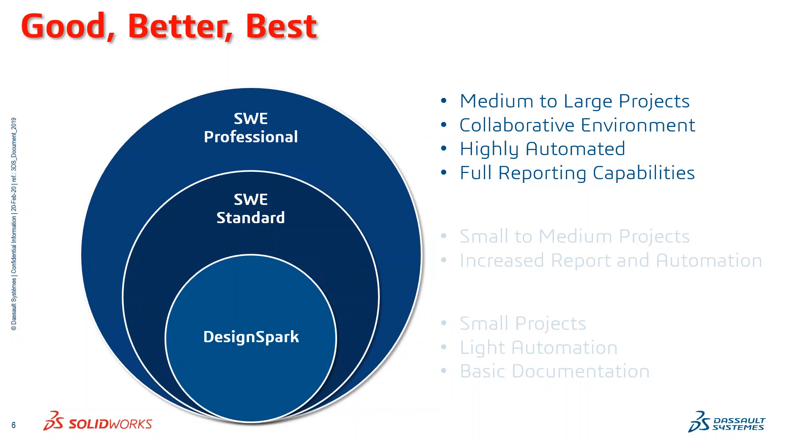SOLIDWORKS Electrical Professional has a collaborative environment, is highly automated, and has full reporting capabilities. What we've got together with RS Components is a high-performance environment in DesignSpark that is superior in the ability to create electrical schematics and designs compared to generic CAD tools used predominantly by the industry. If the need arises for users to extend that capability to more sophisticated and global engineering teams, we have a continuum that's fully compatible with each other, upwardly compatible, where you can go to any level of engineering across even a global scale.